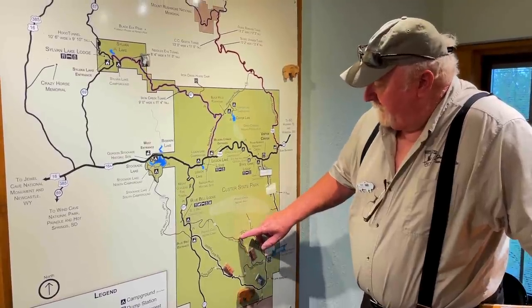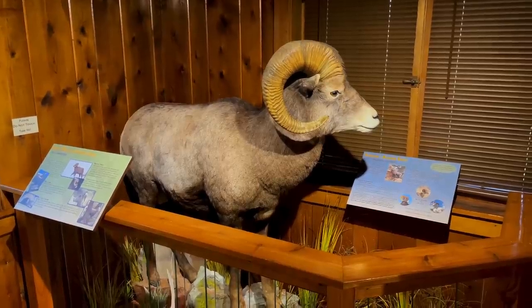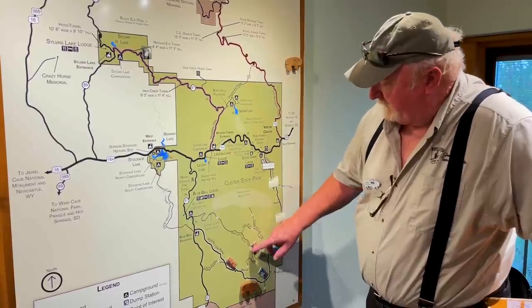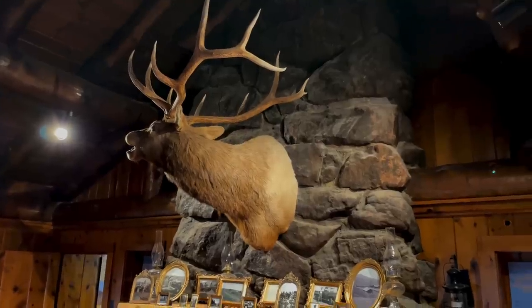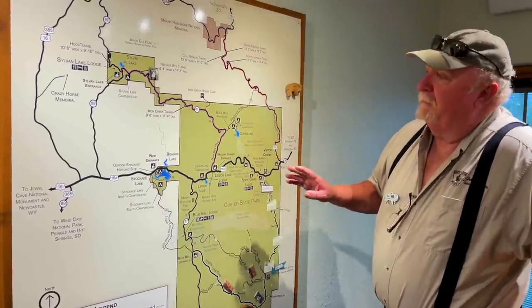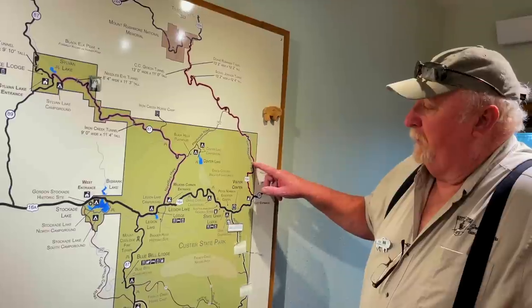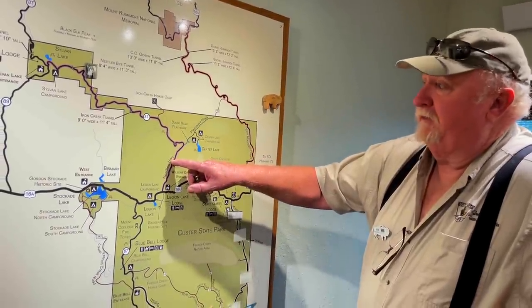You can either come up here to Slint Road, come back down this way and see what you see, or you can take it all the way across back to the wildlife loop. The two other big things that people come to the park for are Iron Mountain Road and Needles Highway — these are just spectacular.